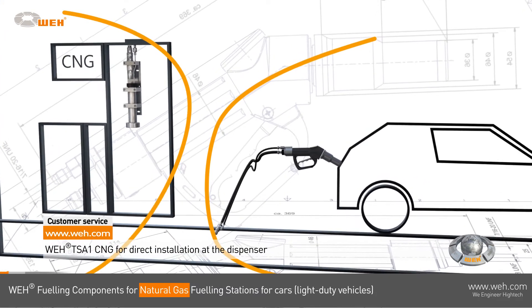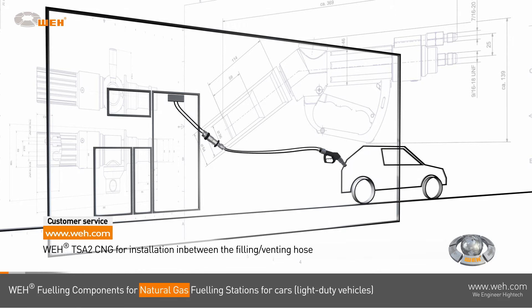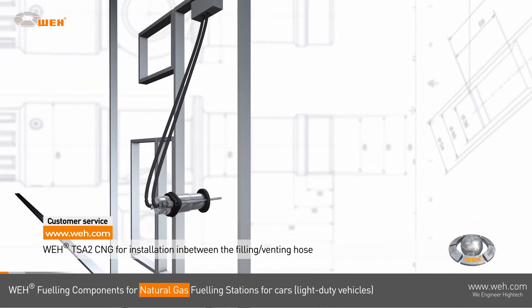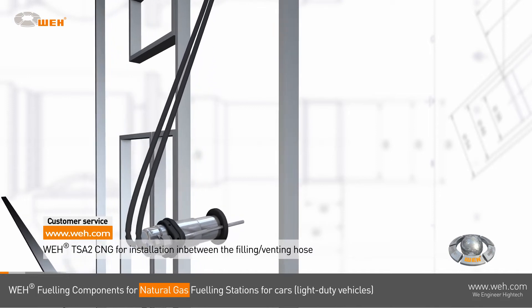The WAY TSA 2 inline breakaway is installed in between the filling and venting hoses. It will also separate, sealing both ends, protecting your customer and your dispensing equipment against damage in case of accidental deployment.